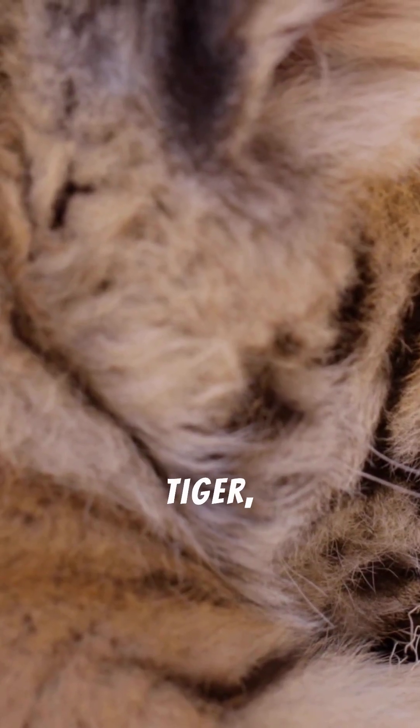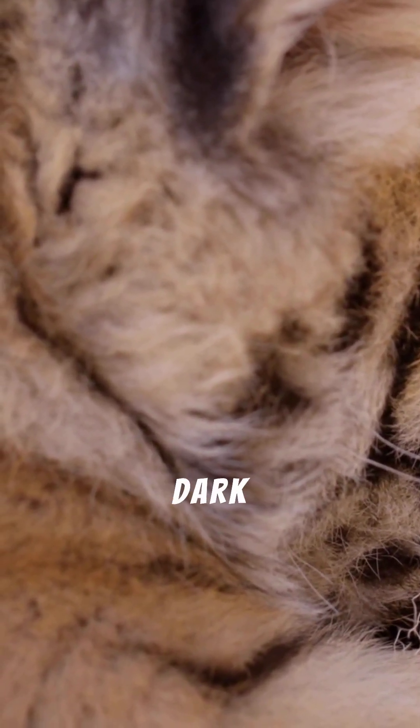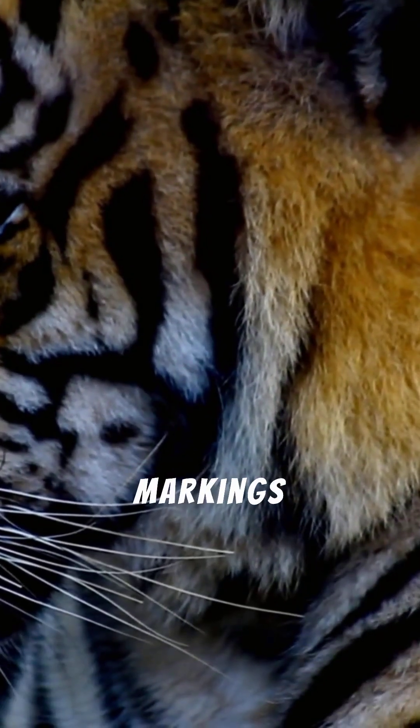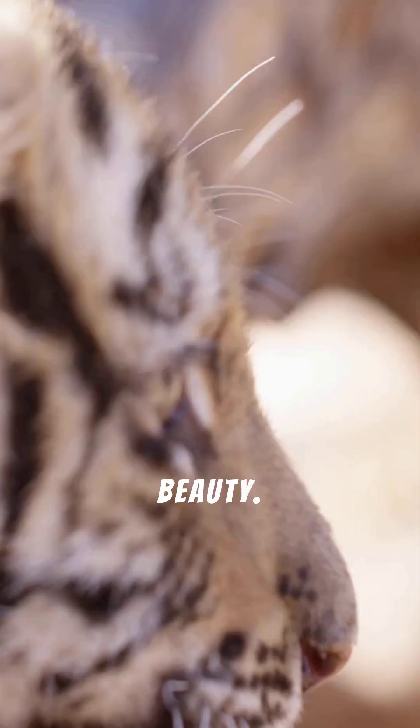We often marvel at the majestic tiger, an apex predator adorned with an unmistakable pattern of dark stripes against a fiery orange coat. These iconic markings are instantly recognizable, a symbol of power and wild beauty.